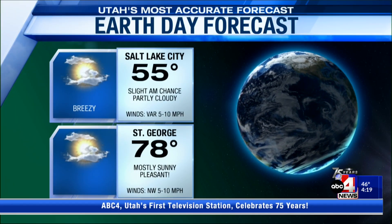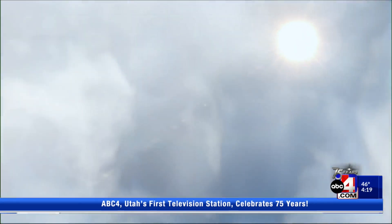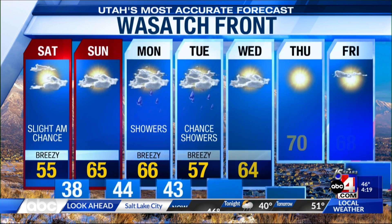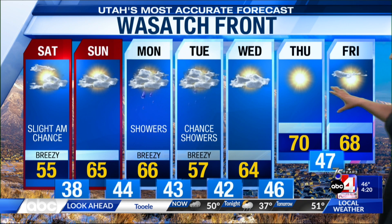Tomorrow's Earth Day — hope you show your mother some love. Fifties in Salt Lake, seventies in St. George, and we will see a drying trend through Sunday. Things start to change with that next system impacting us Monday and into Tuesday, things changing by the middle of next week.